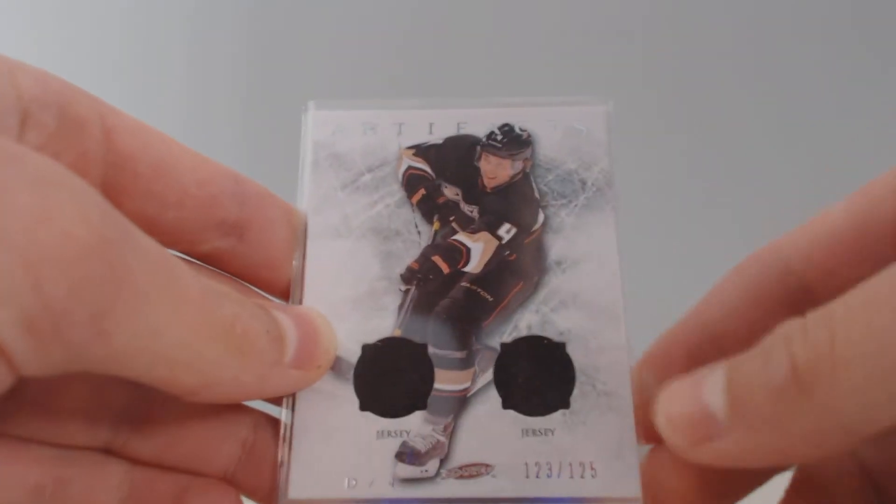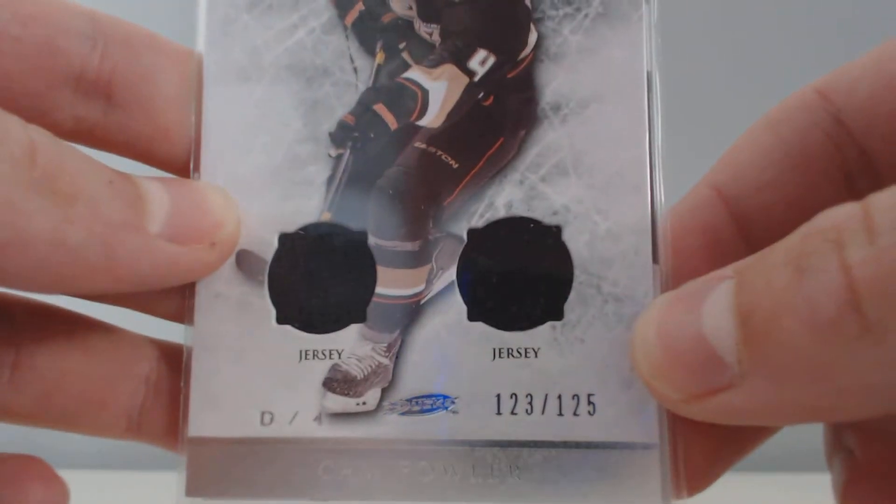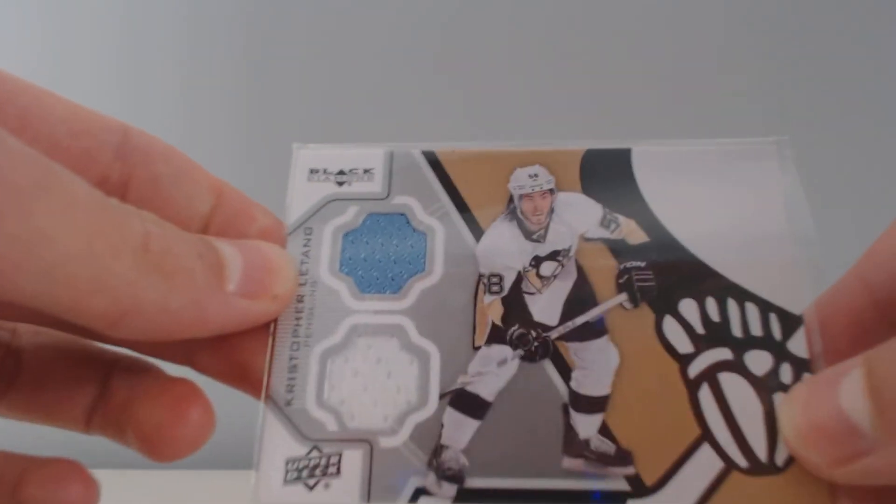And your two hits — this is a nice one — an Artifacts dual jersey numbered 123 of 125 of Cam Fowler, and Christopher Letang Black Diamond dual jersey.